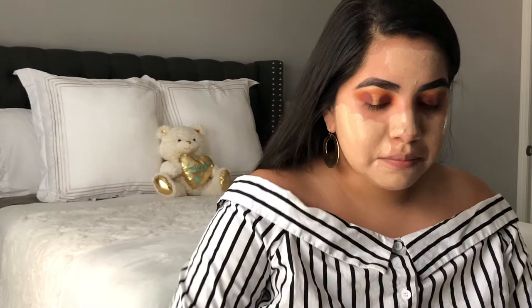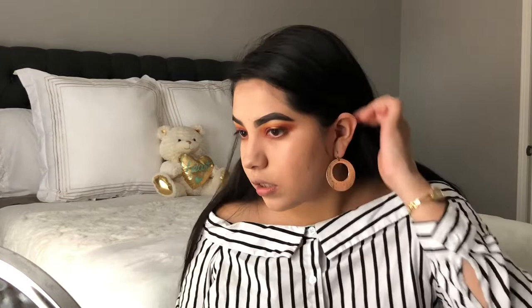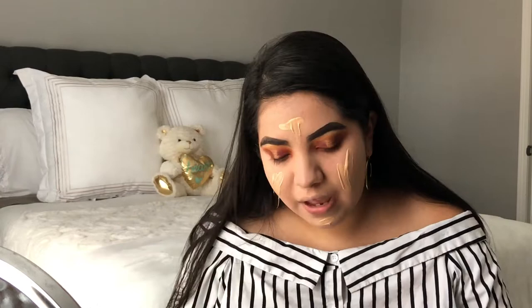I'm going to use the ELF buffing brush and buff out my foundation. It's making it kind of crusty, so I'm going to add some CoverGirl Photo Focus on top. I feel like that foundation by itself I don't really like, but when I have foundation on and put this on top it just makes everything better for some reason.